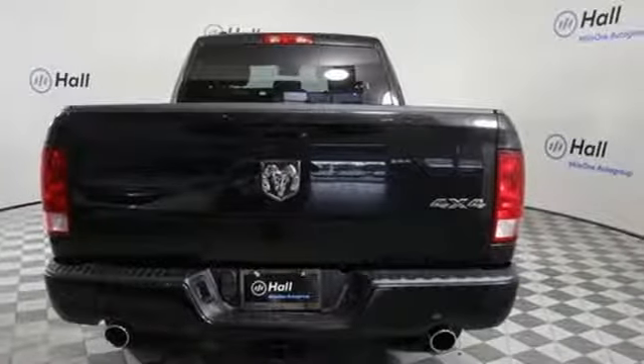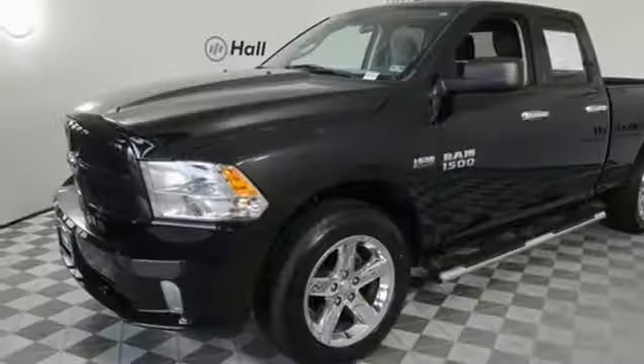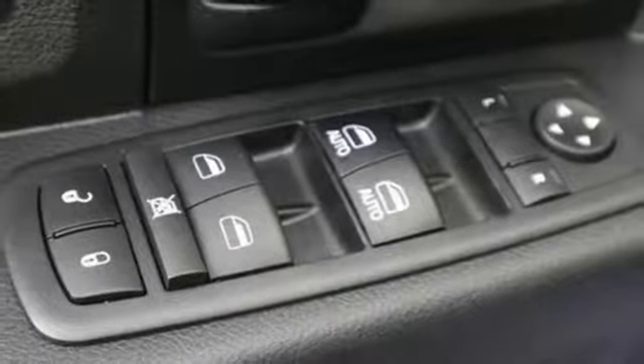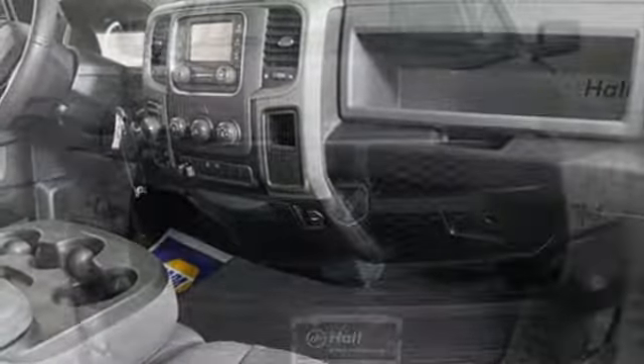V8 engine, electronic shift on the fly, automatic transmission, trailer brake controller, streaming audio, wireless phone connectivity, manual tilting steering column, active grille shutters, heavy duty shocks, auto dimming rear view mirror, and power heated mirrors.